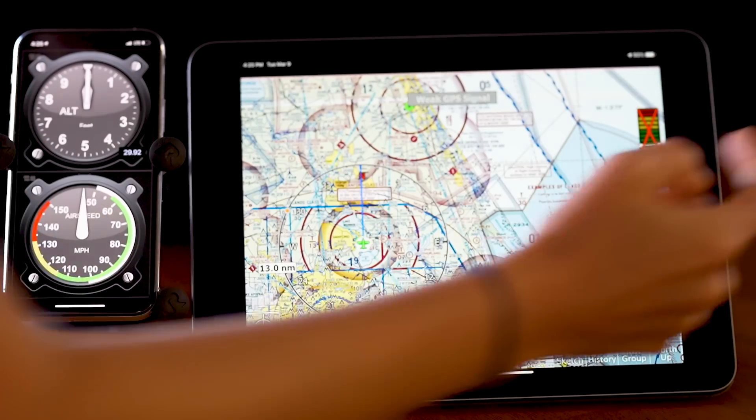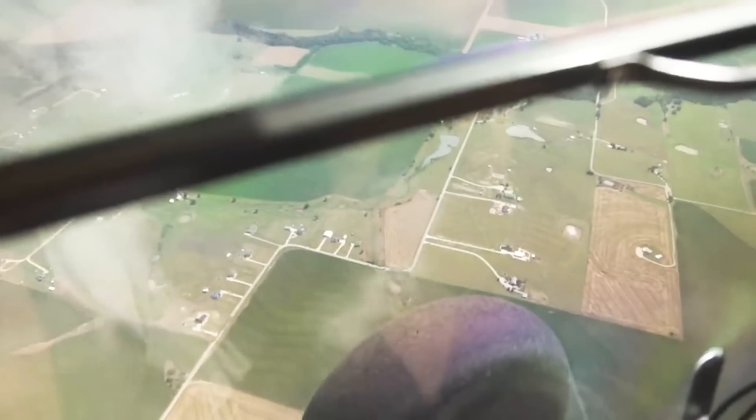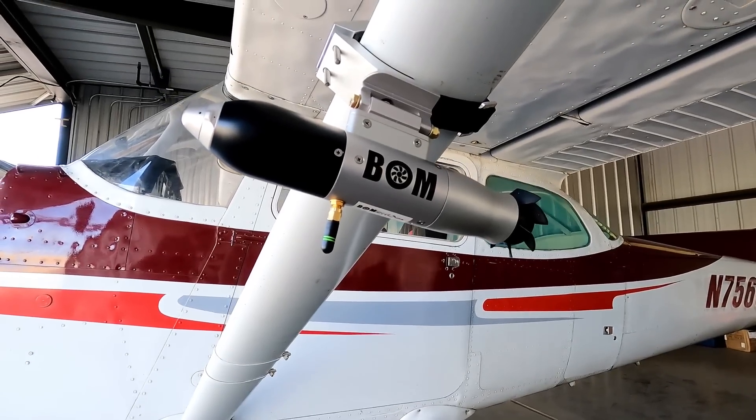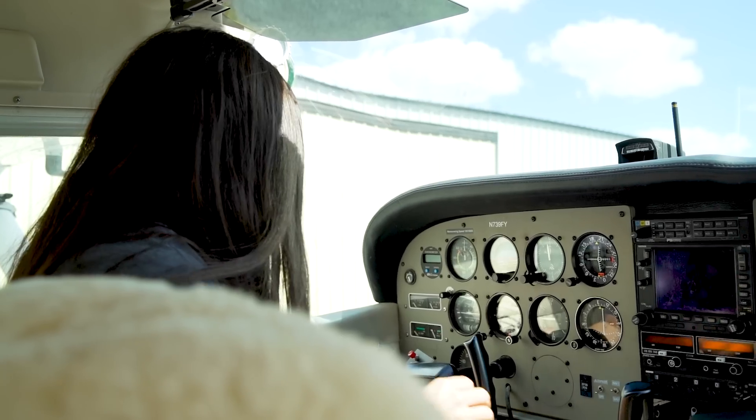And it doesn't stop there. With one convenient swipe, you can access the full screen moving map. Get peace of mind on every flight knowing you have a backup system that will have your back in the unfortunate event that something goes wrong with your primary flight instruments.